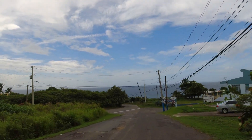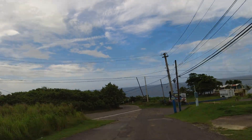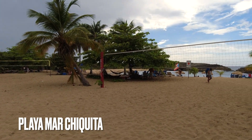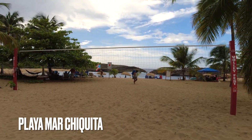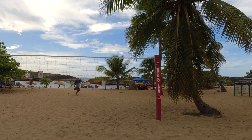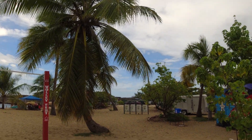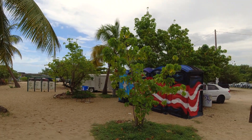What's going on everyone? This is Josuel Mangoman with another video. In today's video, we're out in Playa Mar Chiquita, the beautiful beach located in Manatí. Manatí is a municipio that's located on the northern coast, right before Arecibo.